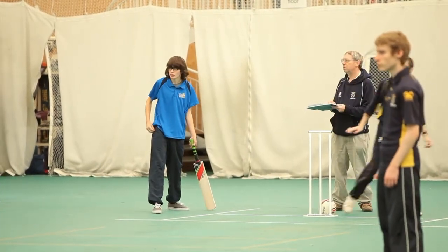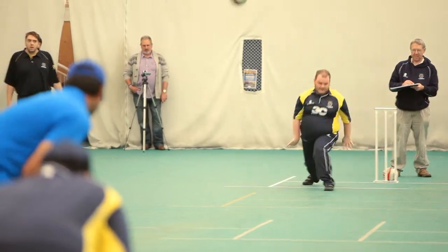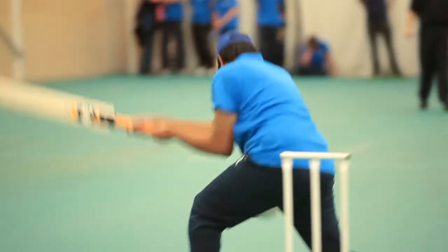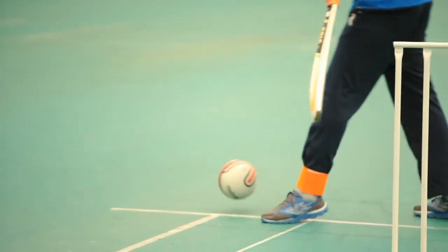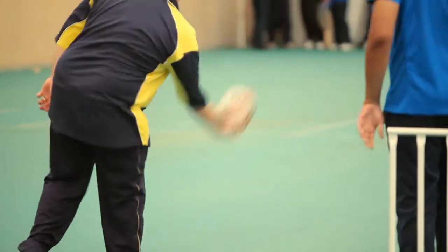In terms of batting, a B1 batsman receives double runs and would always have a runner. A B1 batsman also gets one life for LBW doubles, so if judged to be struck in line once then they would effectively be half out. A second strike in line then they would be fully out.